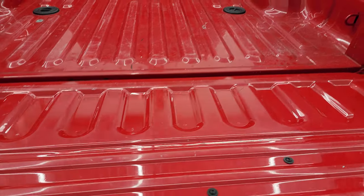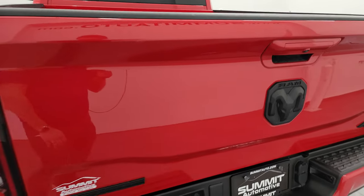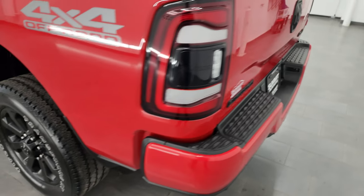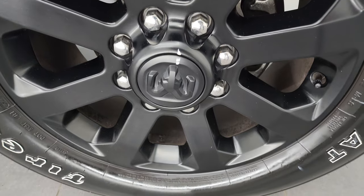Inside of the tailgate is in nice shape — just a little bit of light-duty usage, but that's what trucks are for. LED tail lamps. And for full disclosure, this back wheel has no major scuffs or scrapes on it.